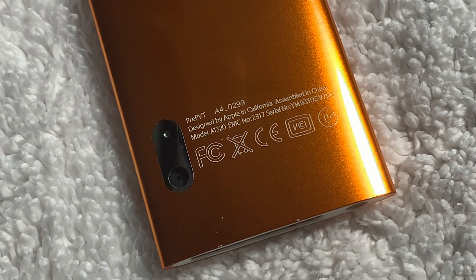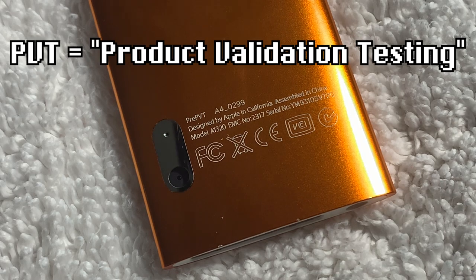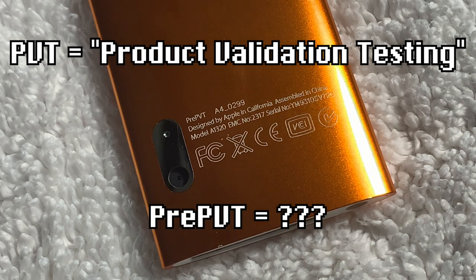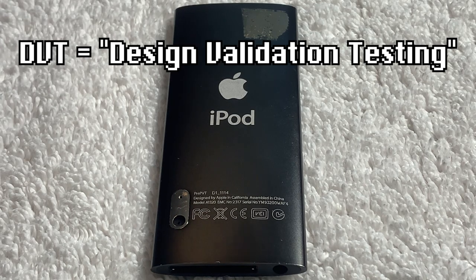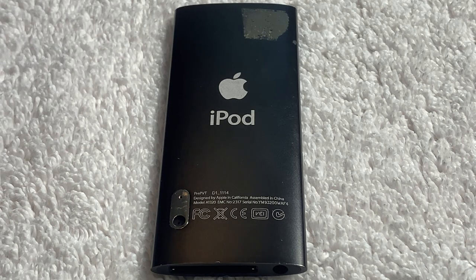For those unaware, PVT means Product Validation Testing, being one of the latest stages in the manufacturing process. But of course, this is Pre-PVT. To say it simply, Pre-PVT is when the engineers have finished the DVT stage, which stands for Design Validation Testing, but they're just starting to get into the PVT stage.